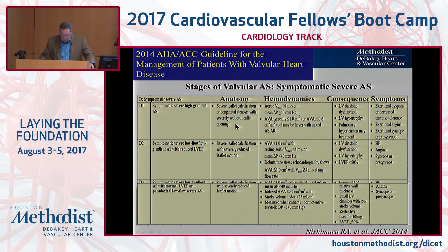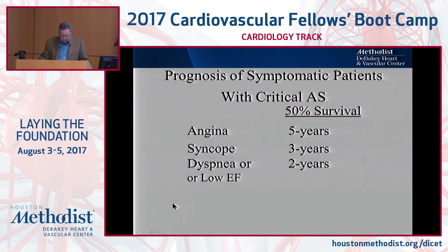Once you get to the symptomatic group, you can have typical severe high-gradient AS with symptoms. You may have severe AS with low output, low flow, low EF, and therefore a lower gradient. Or you may have an interesting group with a normal EF but small ventricles, low stroke volume, who also may have a lower gradient. Those are the groups at the end that we'll try to talk a little bit about.